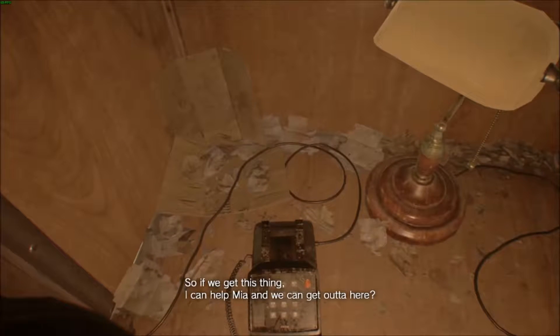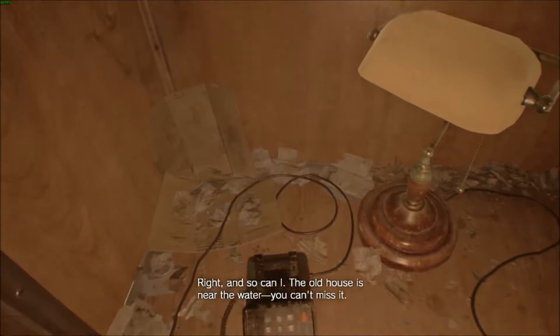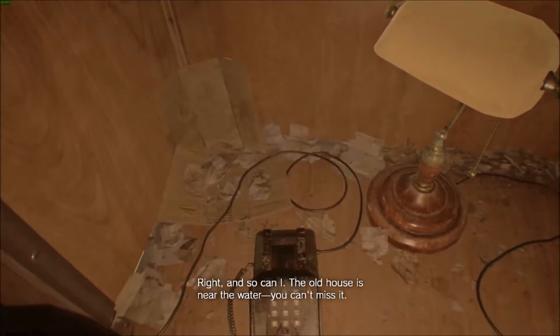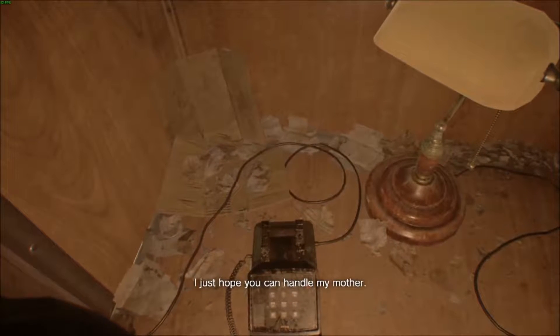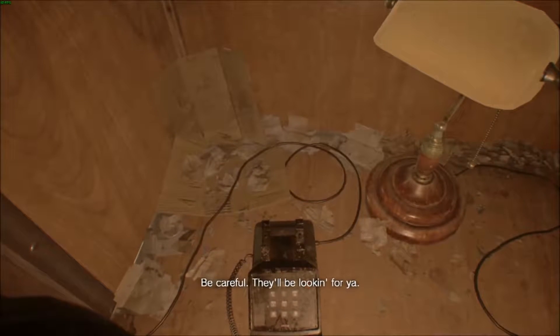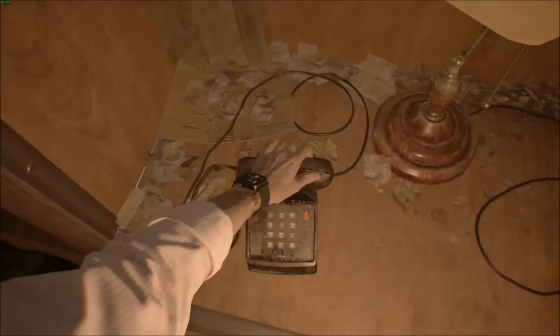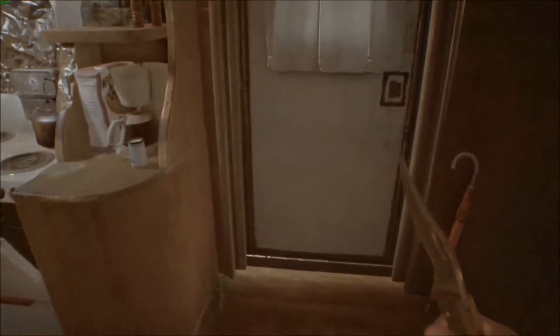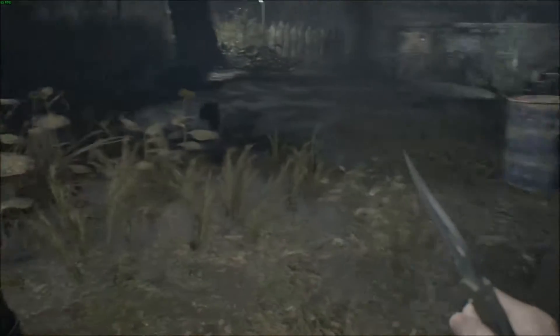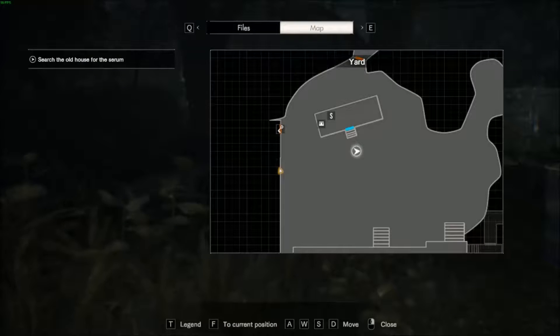So if we get this thing I can help Mia and we can get out of here, right? The old house is near the water, can't miss it. I just hope you can handle my mother — be careful, they'll be looking for you. Near the water, and we're in Louisiana — that only means one thing ladies and gentlemen: we gotta go traipsing through the swamp. I'm not looking forward to it. Let's look at our map.